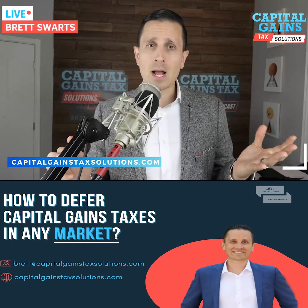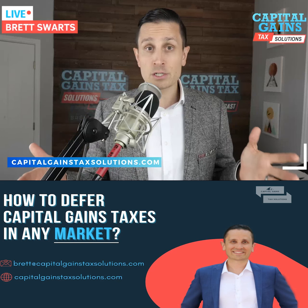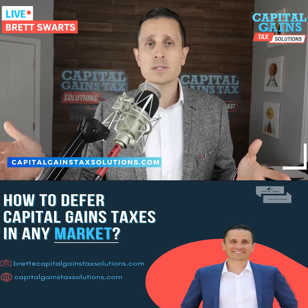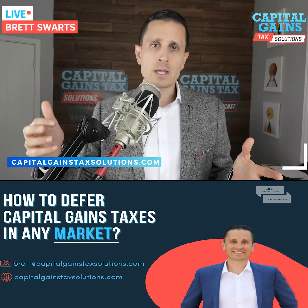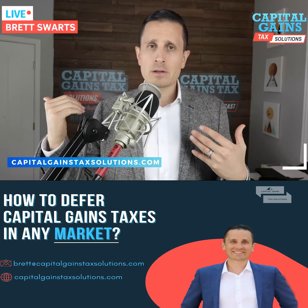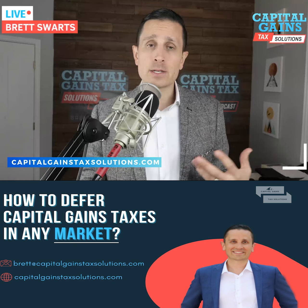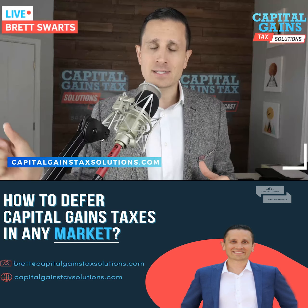There's kind of a cool third option called bonus depreciation — especially in 2022, where it's 100% bonus depreciation. You can take constructive receipt, but as long as you reinvest in the same year into a project where you can accelerate the depreciation, you have a chance to offset the tax.